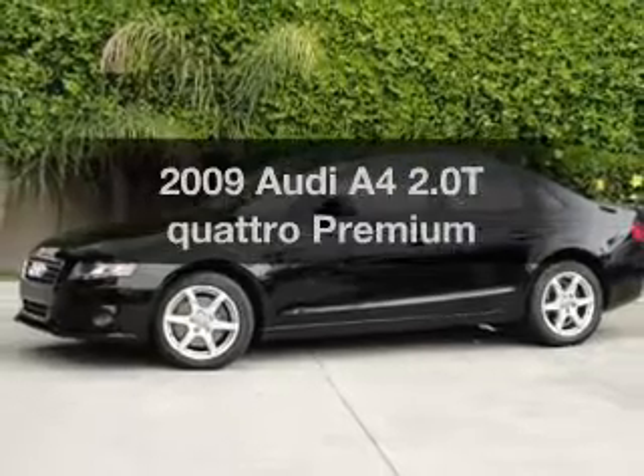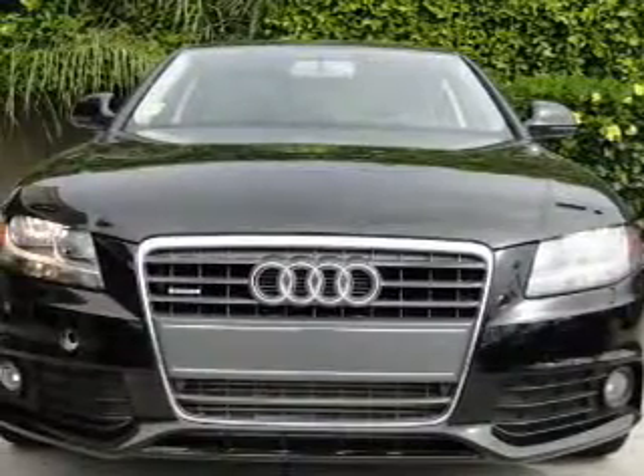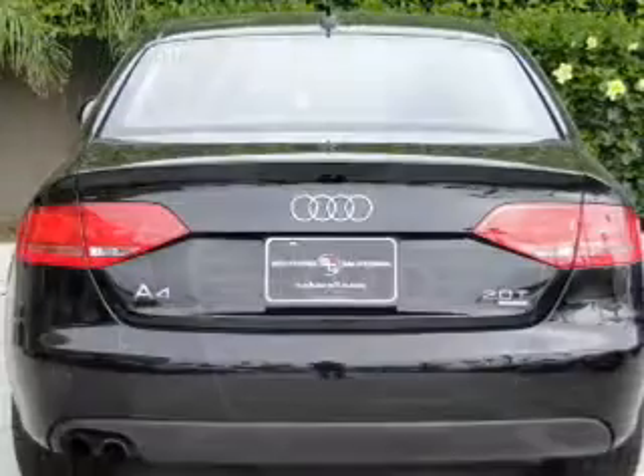Get noticed in this 2009 Audi A4. This is the set of wheels you've been looking for, with an efficient four-cylinder engine connected to a smooth-shifting automatic transmission.